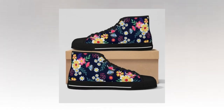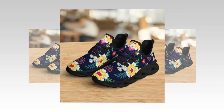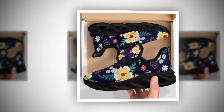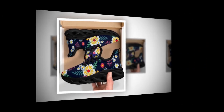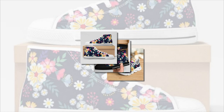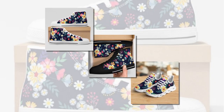Hey everyone, welcome back to our channel where we dive into the best products to keep you stylish, comfortable, and ready to conquer your day. Today we have a particular review you don't want to miss, because we're talking about some of the best women's shoes for standing on concrete all day — whether at work, on a walk, or exploring the city. These sneakers will keep you feeling great and looking sharp.